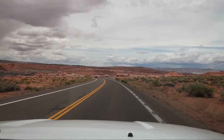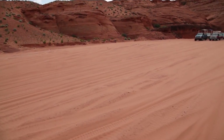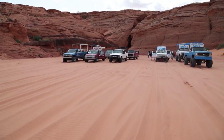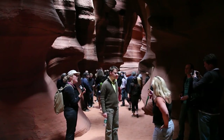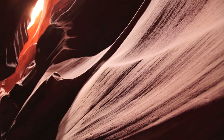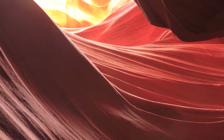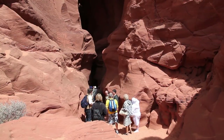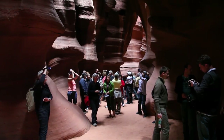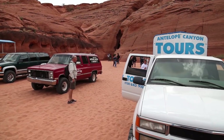A must-stop for any photographer visiting Page is a tour to Lower Antelope Canyon. Tickets can be purchased in Page from several tour operators. You'll ride to the canyon in an open truck. You'll see amazing things in this famous slot canyon. I've been here several times, and each time it's a little different, because each rain causes further erosion. In the high season, which is from late spring to fall, you won't be alone. On my last visit in May, according to my watch, every three minutes a new truckload of tourists entered the canyon.